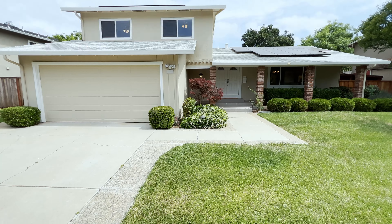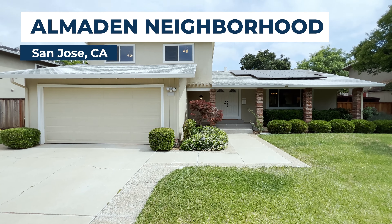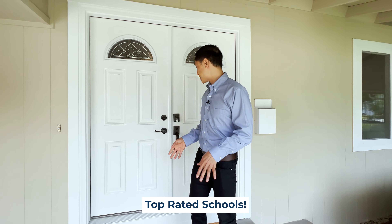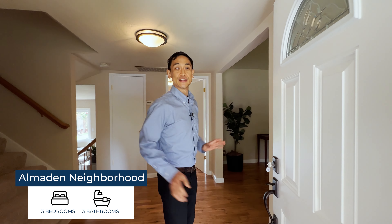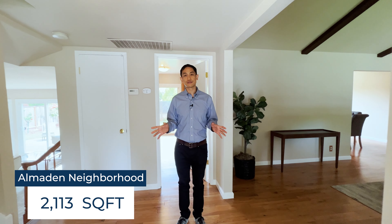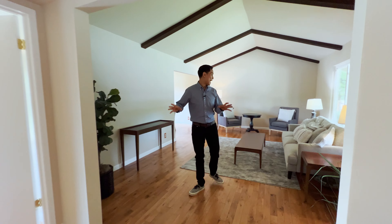Are you looking for a single-family home with the best schools? Look no further — we are here in San Jose, one of the best neighborhoods. The schools are rated eights and nines. We just helped our clients purchase this home and it is perfect for them. It's three bedrooms, three bathrooms, a little over 2,100 square feet, with a lot size of a little over 8,100 square feet.